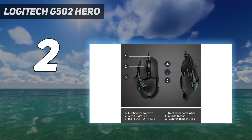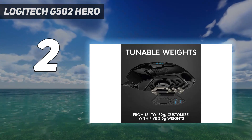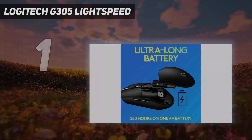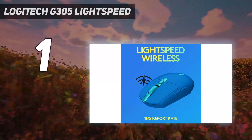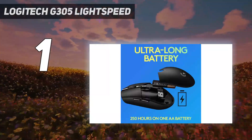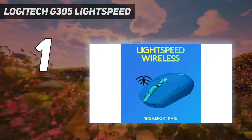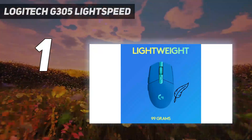The Razer Basilisk X HyperSpeed has only six programmable buttons, lacks RGB lighting, and its scroll wheel lacks tilt inputs and free-scrolling mode. And at number one: the Logitech G305 LightSpeed. The best budget gaming mouse is the Logitech G305 LightSpeed. While many wireless gaming models come with a price premium over wired versions, this mouse is a rare exception. It has a sturdy, almost egg-shaped body comfortable for nearly all hand sizes, and Logitech advertises up to 250 hours of battery life from a single AA battery.